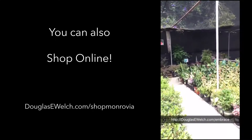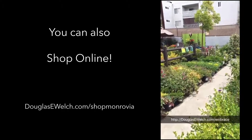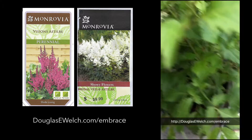So much to choose from. We're going systematically through all the different plants looking for the Monrovia brand specifically here to see what we find. A red and a white astilbe maybe to go in some of the shady areas of the garden?